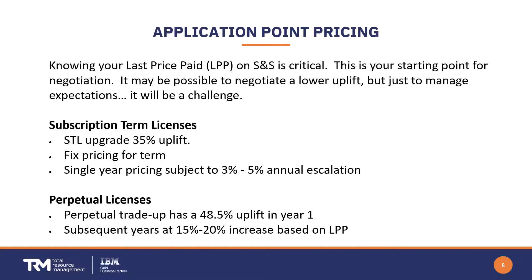Our experience has been that IBM is more willing to negotiate the number of app points and app point unit prices versus the uplift on your last price paid. Also, the elimination of express users can be a costly change depending on how many of those you currently rely upon.